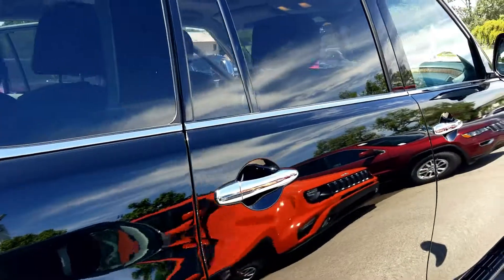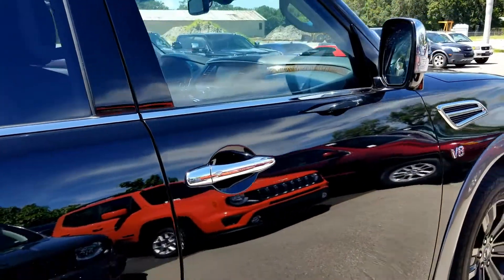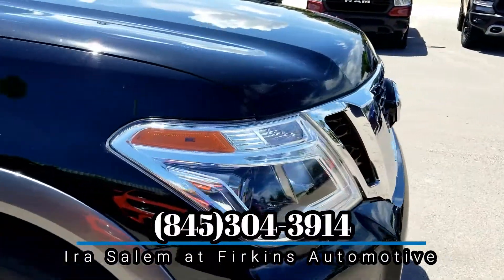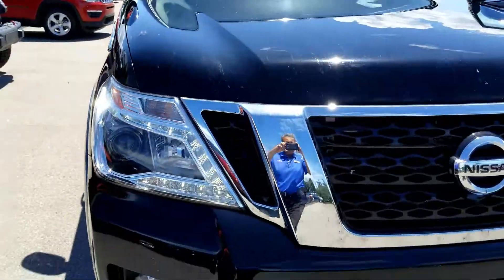Folks, you're not going to find this car anywhere but at Firkins. You've got to call me — Ira Salem — at 845-304-3914. You're only going to find this vehicle at Firkins.